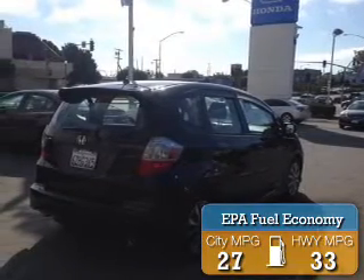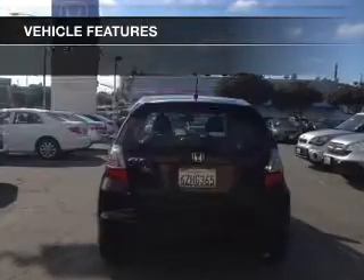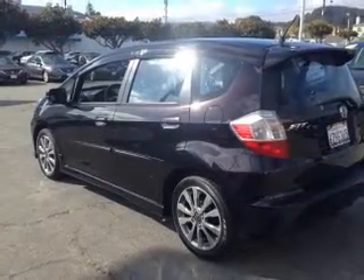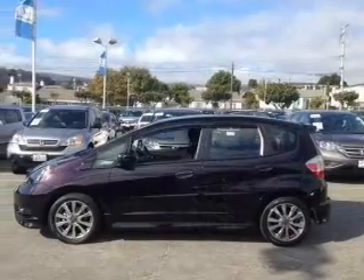Great fuel efficiency saves you money by requiring fewer trips to the gas station. The features include Bluetooth connectivity, digital audio input, steering wheel controls, alloy rims, tilt and telescopic steering wheel, a spoiler, a navigation system, an alarm system, cruise control, and keyless entry.